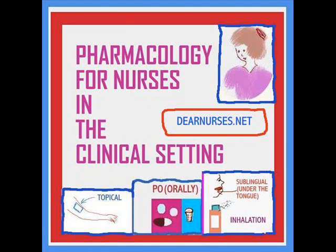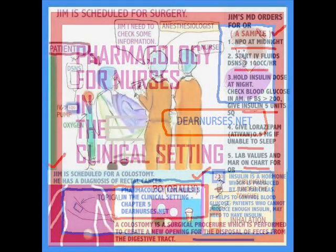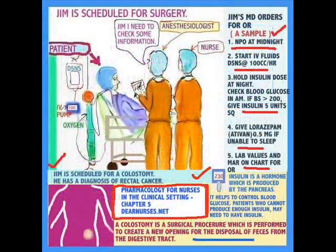Hi everyone. We're back with Pharmacology for Nurses, especially Pharmacology for the New Nurse. If you are the new nurse who has a patient scheduled for surgery, typically what happens is the doctor writes orders prior to surgery that you follow as a preparation for surgery.